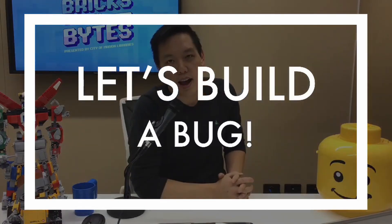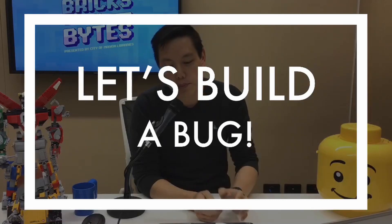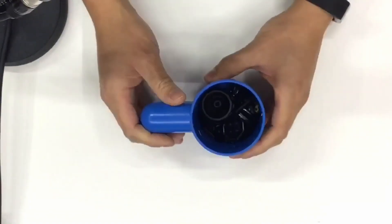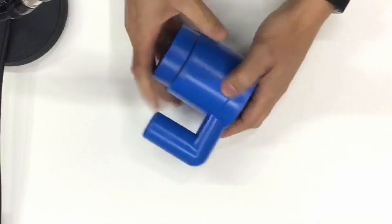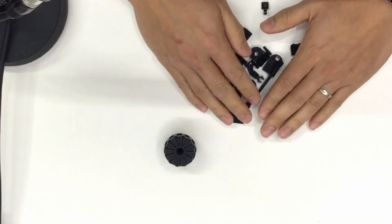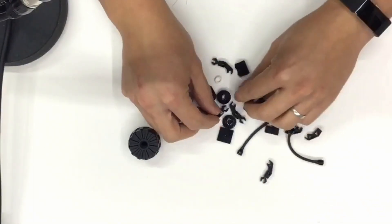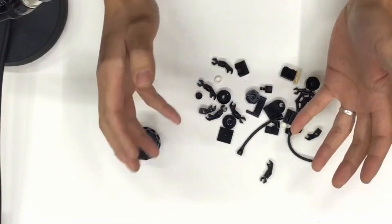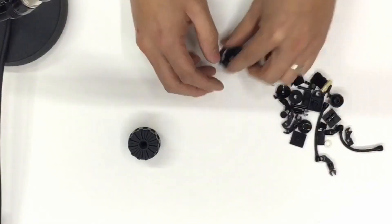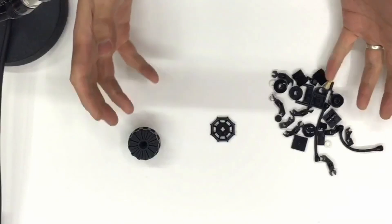If you have some LEGO you can join in. I'm going to switch to my overhead camera. I've got a whole bunch of parts and I want to talk to you about building an ant. I've tried to keep it simple with parts you may already have at home. When thinking about what insect to make, an ant seemed pretty straightforward because I had a lot of these black clips and black parts. Think about an insect — it's got the head, the thorax, and the abdomen.